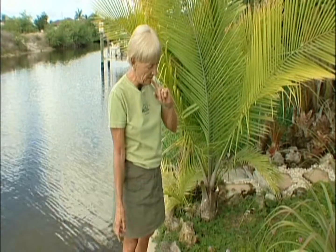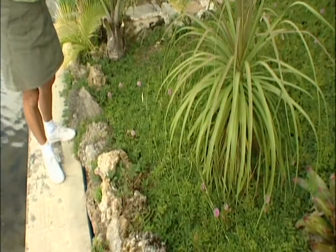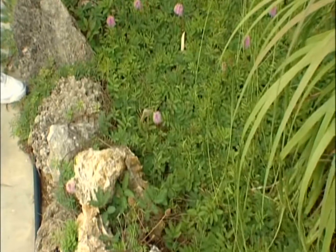What we've got growing here is a ground cover called Sunshine Mimosa, which is wonderful, and that also stops things. It keeps erosion from falling into our beloved canals.